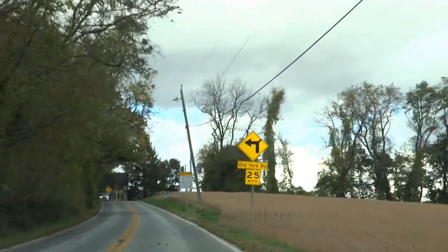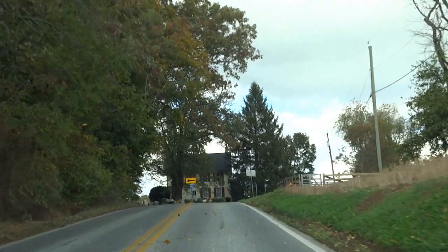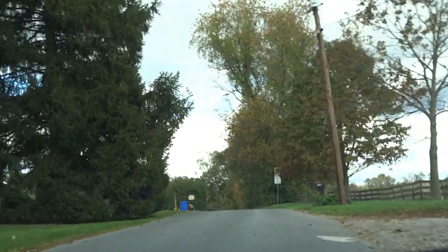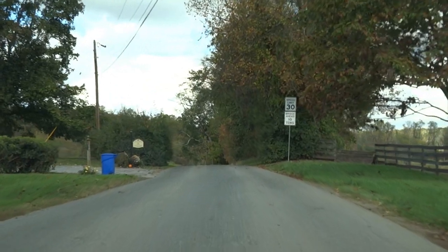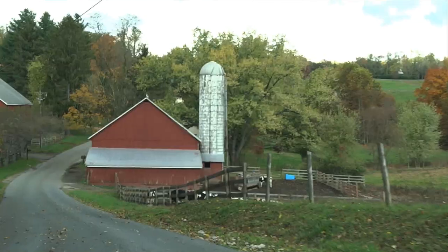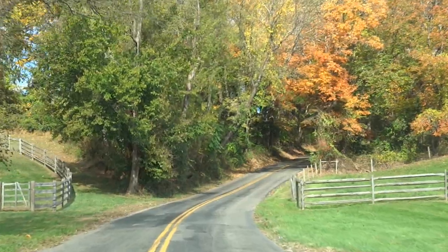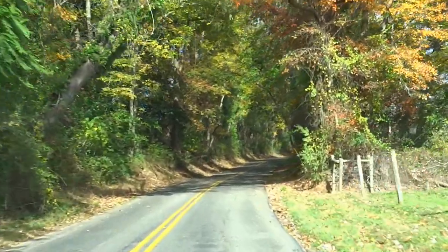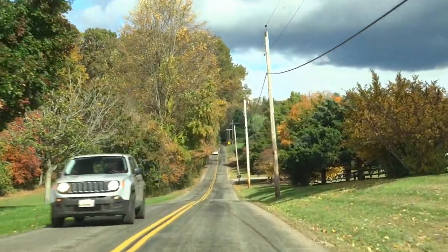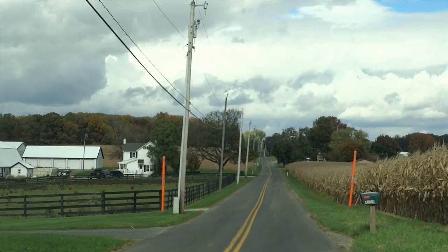Up ahead old York bears right, and we're going to bear with it — we've been bearing with it. It might be shorter if I'd borne to the left, but this way is the original route. Originality counts. With this one-time roundabout routing, it must have taken forever to get to York. Even the modern-day York Road doesn't carry much traffic, no thanks to Interstate 83.